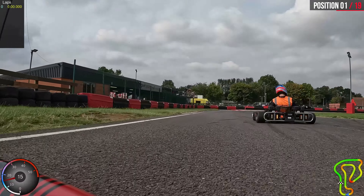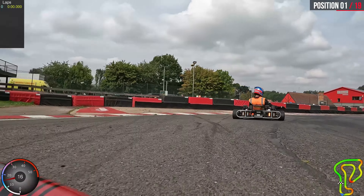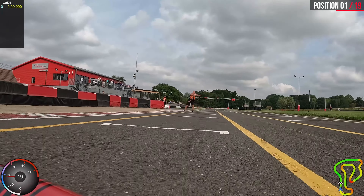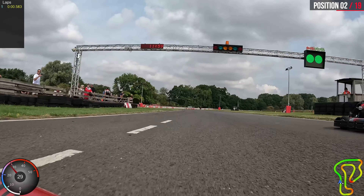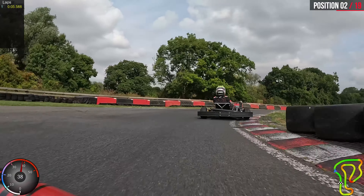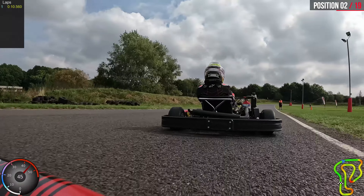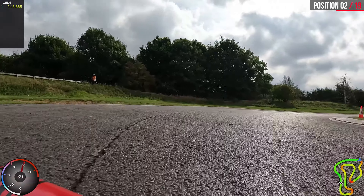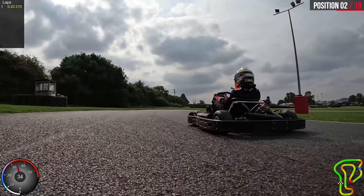We're just coming through the rolling start at the moment, through the final bend here and into the tram lines, ready to make a start. Just run into the start line and I think the guy was just a bit ahead of me. Yeah, he was about half a second ahead of you, about two carts ahead, but that was on the start maybe.